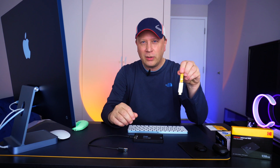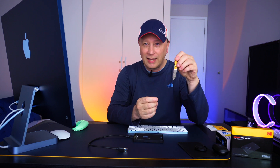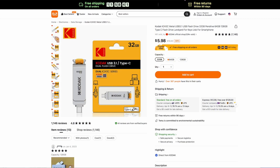And then finally, at the end of the video, I'm going to show you this thing — I picked up this flash drive again by Kodak. It's incredibly cool. It's got this leather strap; I'll show close-ups in a second. Long story short: 64 gigabytes, $5.98. So how fast is this thing, and does it work? Sit back and relax and let's get into it.